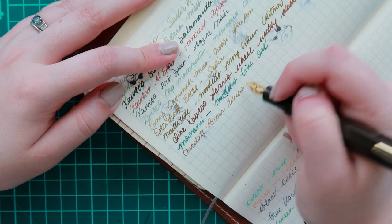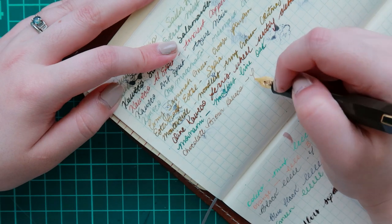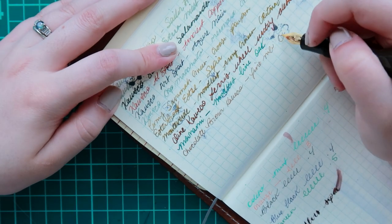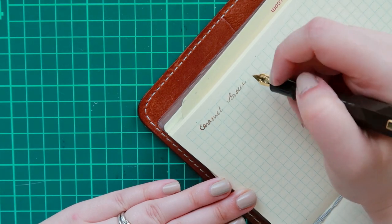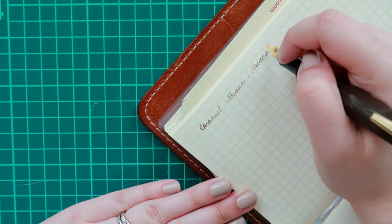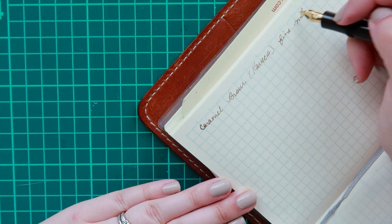As far as the Kaweco ink, I'm not a huge fan of this one. It's not really a caramel color. It's fine — I think I prefer Writing Desk as a brown ink, but I wanted to test it out.